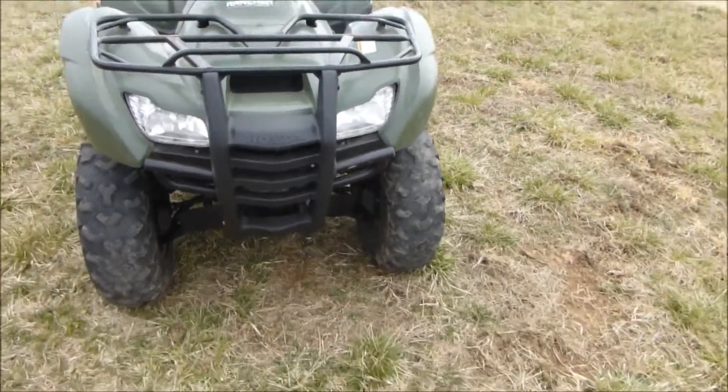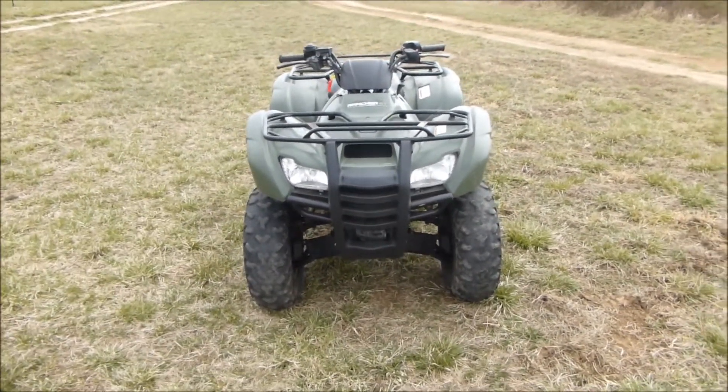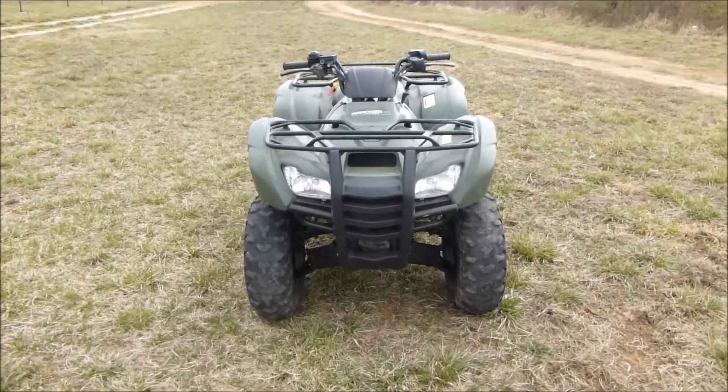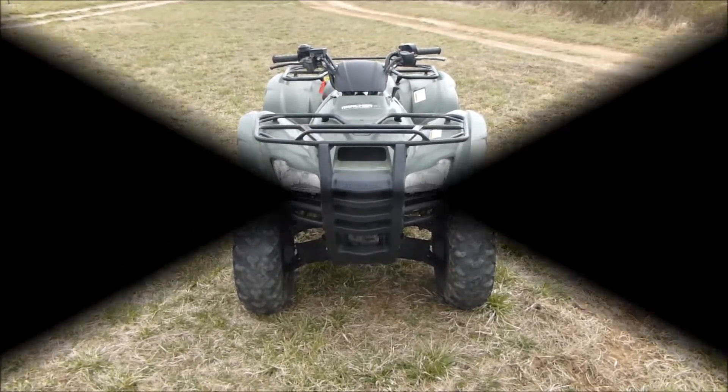If you're interested in this 2013 Honda Rancher 420 automatic transmission, power steering with fuel injection, please give us a call at Mega Mortar Sports in West Plains, Missouri.